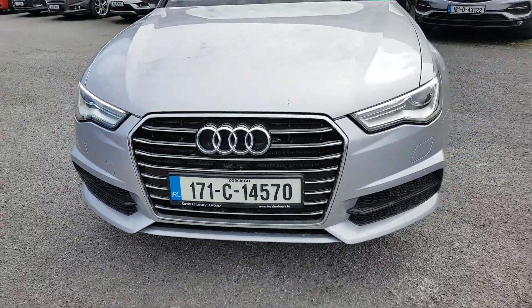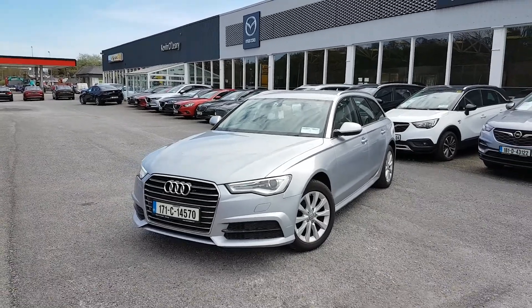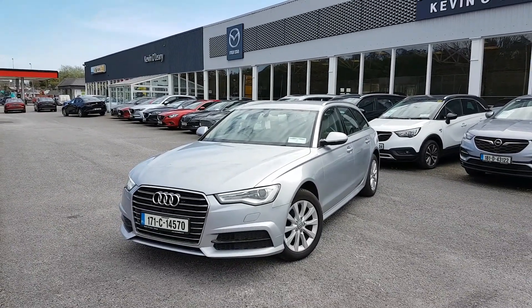So that's our 17 Audi A6 Avant. This comes with a low rate of finance and you can get this with a 0% deposit as well here at Kevin O'Leary's in Brandon. Thank you.